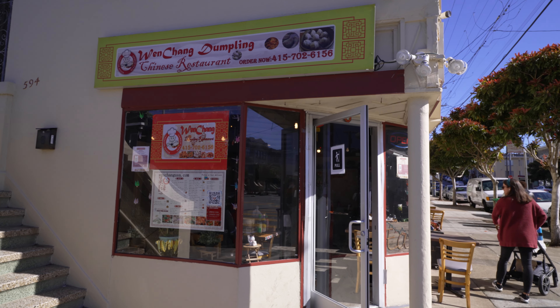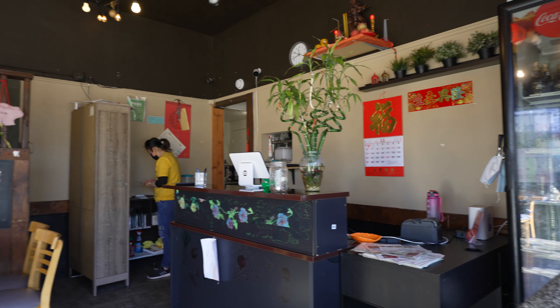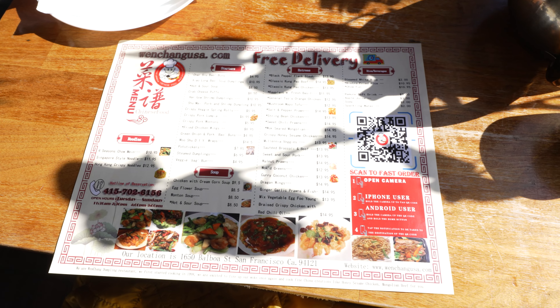We start off the day at Wen Chang Dumpling House. It's a new Chinese restaurant near Clement Street. Clement Street in San Francisco is basically like another Chinatown — it's a lot more chill than the actual Chinatown. So if you like a relaxed atmosphere, Clement Street is a great place for Chinese food.